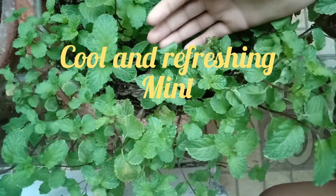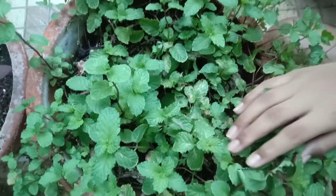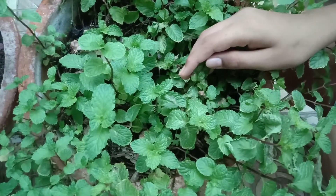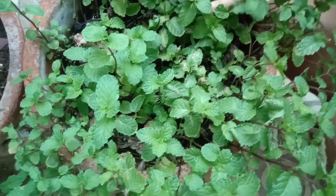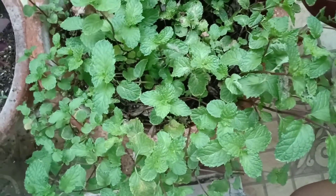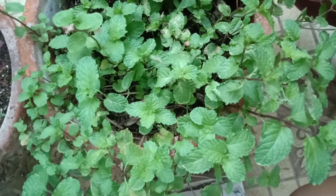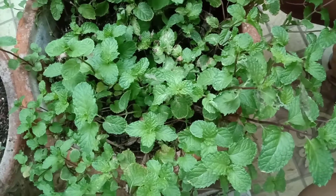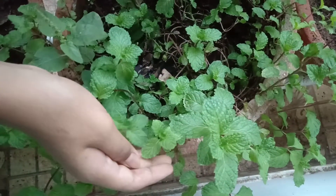This is mint. It has many health benefits including relieving indigestion and improving our brain functioning as well as cold symptoms. It is very rich in nutrients, and if you put a leaf in your drinking water or tea, its flavor is different and very nutritious. It also has a very relaxing fragrance.